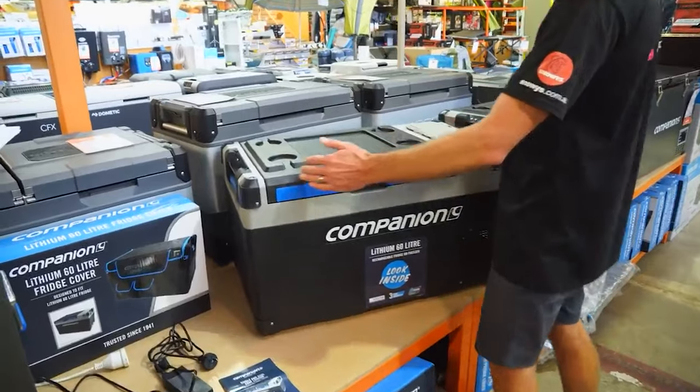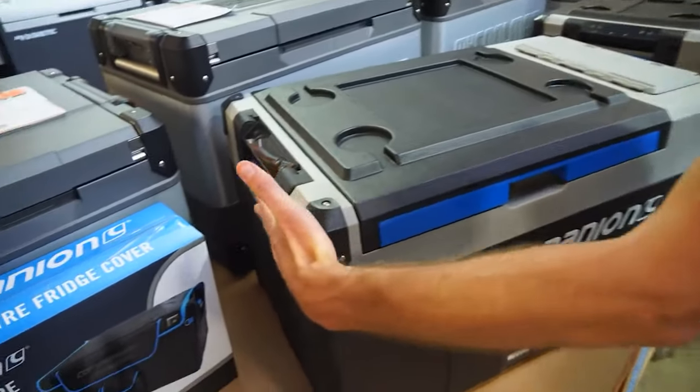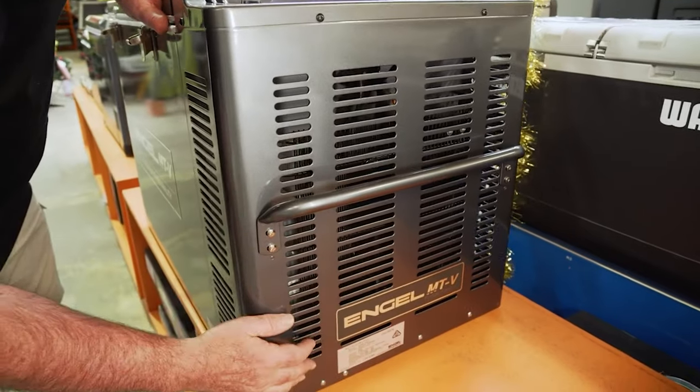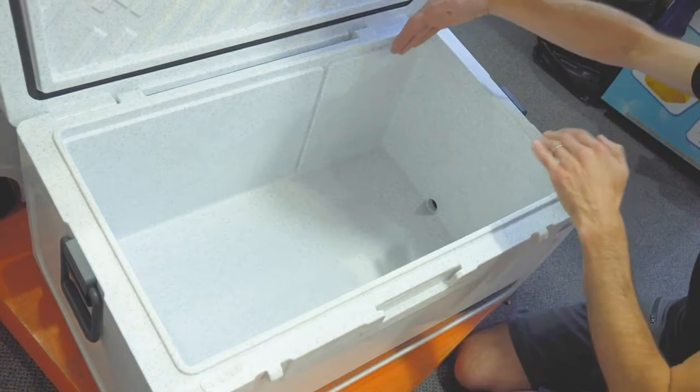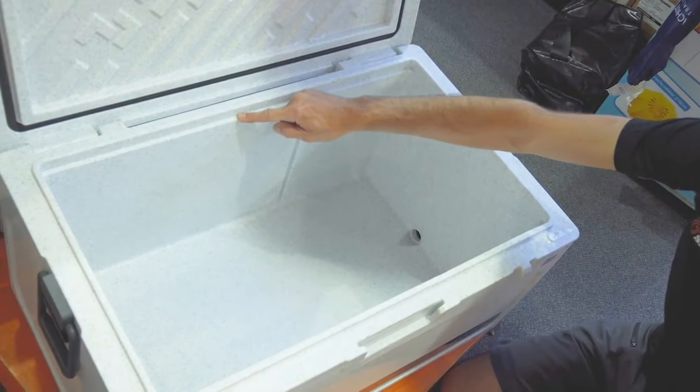Another consideration is physical size. When you put a 40-litre fridge in the car versus a 40-litre ice box, the external dimensions of the fridge are going to be bigger — you've got the 40-litre capacity plus insulation plus the extra space for the compressor, control panel, and all those bits, maybe another 10 to 20 centimetres of length. Whereas the ice box is just the internal capacity plus the insulation each side. So the ice box is more space-efficient in your car.